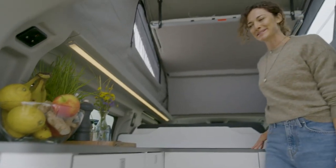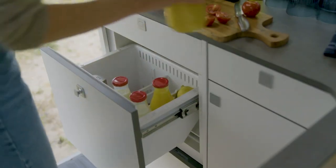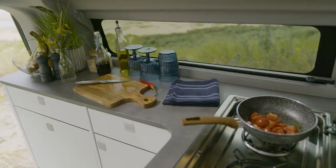Moving further through the cabin, you'll find a kitchen with everything you need: a drawer fridge deep enough for a bottle of wine, a gas hob with cover that doubles as a splash back, running water and more worktop space.